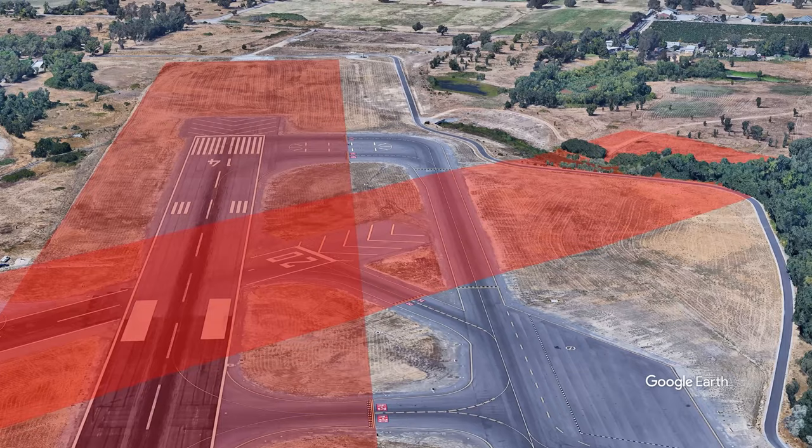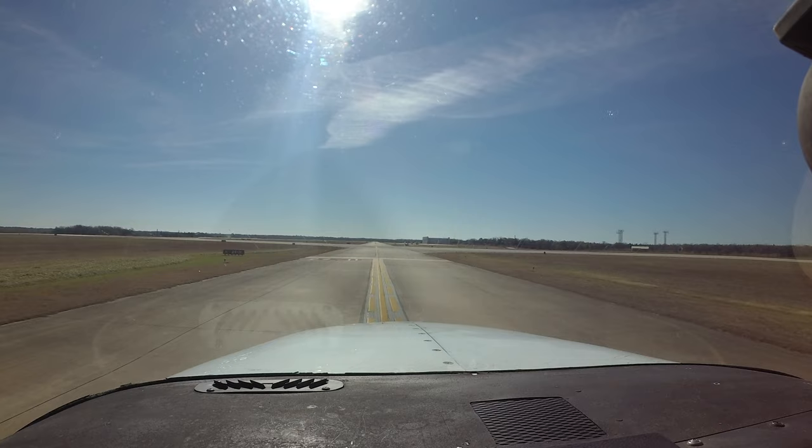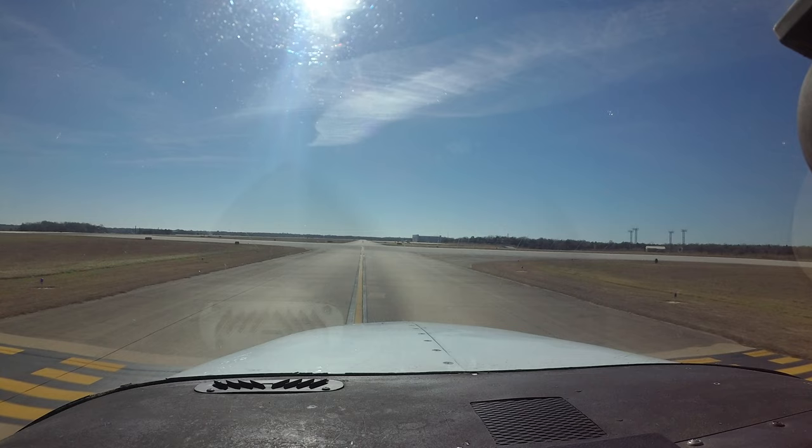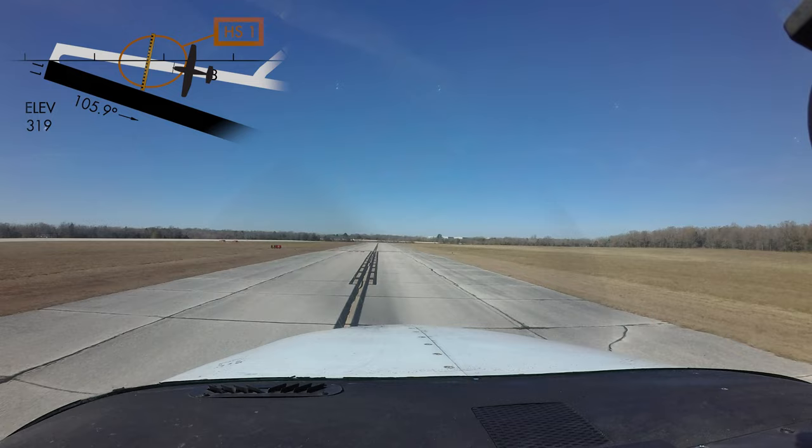At many airports across the country, changes in the protected areas of the runway, such as the runway safety area, have necessitated the movement of the hold short lines further from the runway centerline than pilots may ordinarily expect. Occasionally, pilots may find the placement of these hold short lines unusual, or in some cases pilots may miss them entirely, taxiing past them and causing a runway incursion.